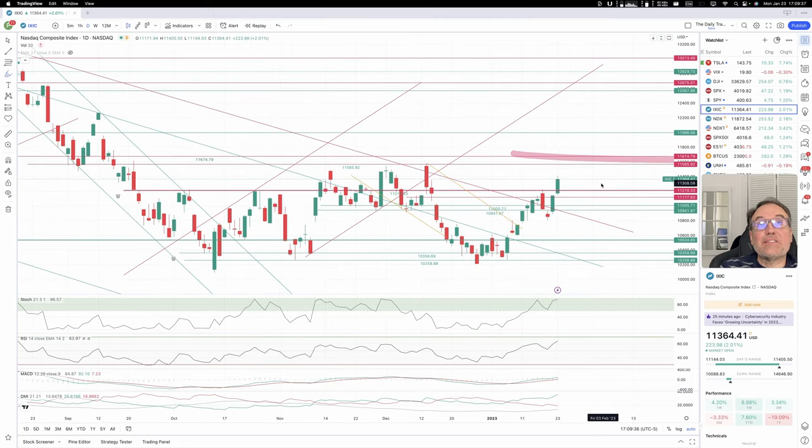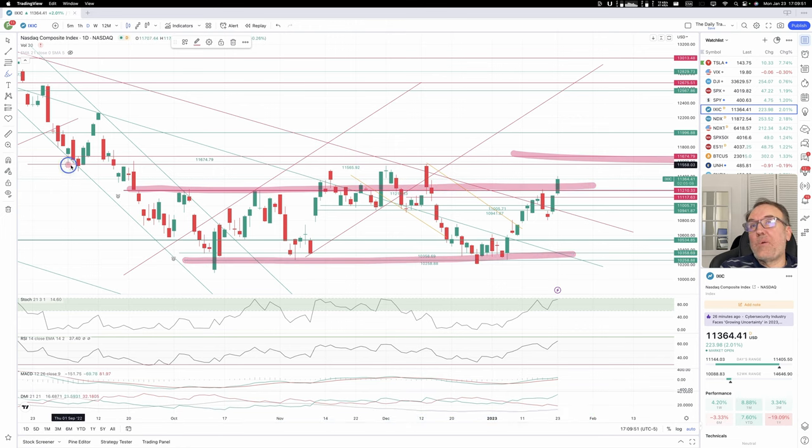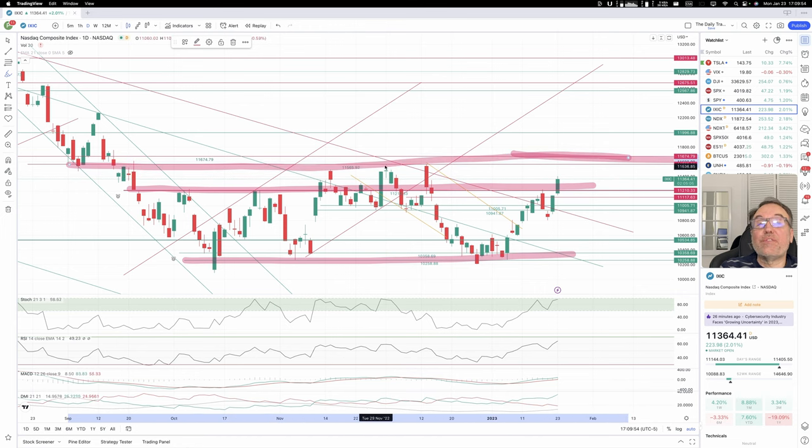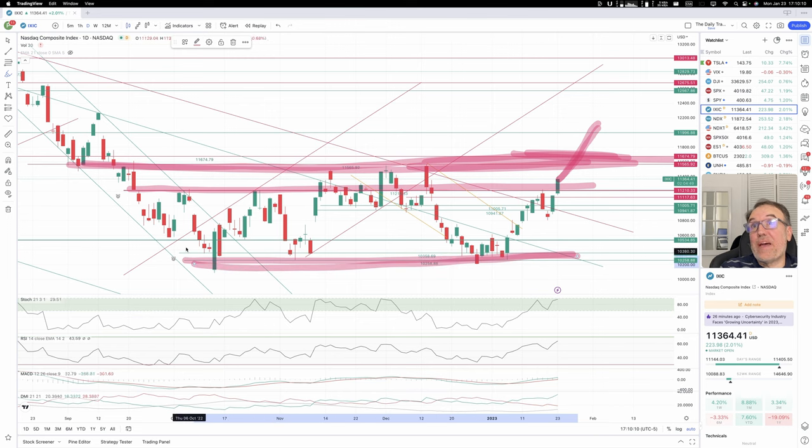For NASDAQ — we had been caught under 11,210 to 11,100 right here. This is a big congestion zone. I would even say that it finishes at 11,565. So if we really want NASDAQ stocks to really go far, we need to cross 11,565. That would tell us that this big consolidation pattern, which had a bunch of ups and downs at different levels, is where we would be setting ourselves free.